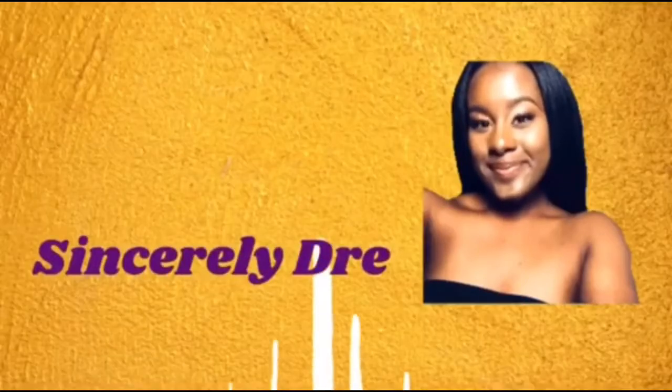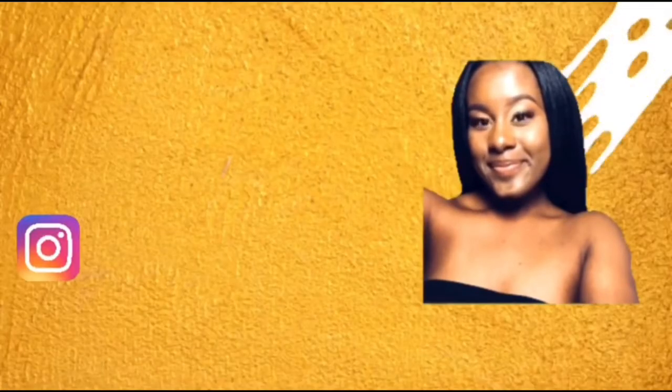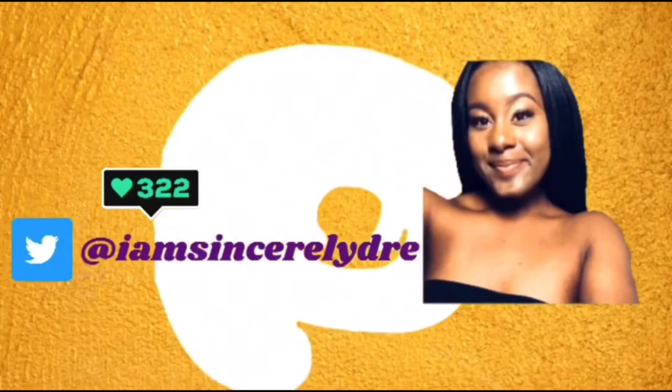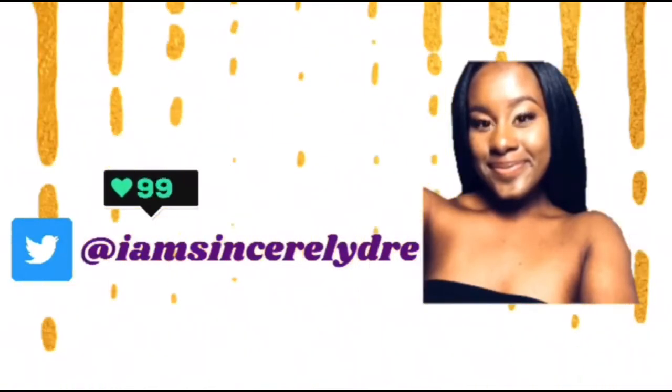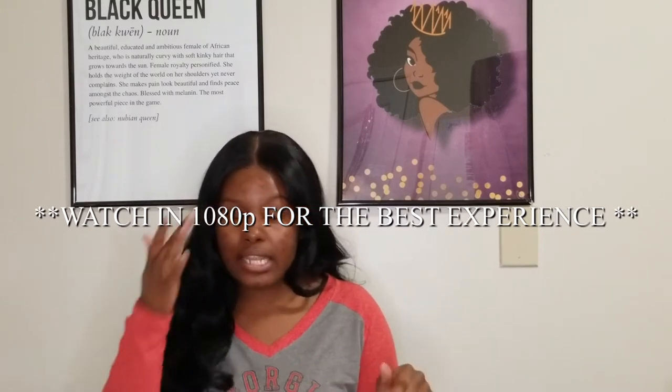Hey everybody, it's your girl Sincerely Dree and I'm back today with another video. As you all can see from the title down below, today I will be telling you guys everything that you need to know about UGA housing. I'm going to tell y'all basically the types of housing today, just a general overview. UGA can be very confusing with housing, just knowing where to live and what different types of living is everywhere, so we're just going to jump right into it.